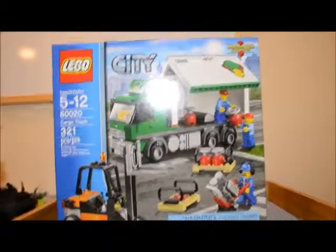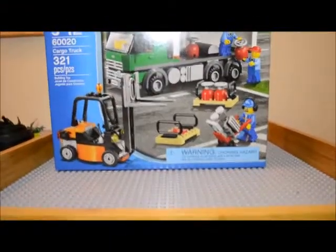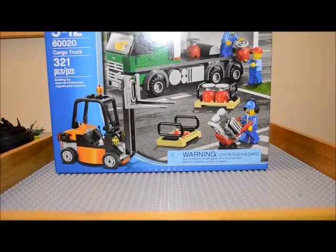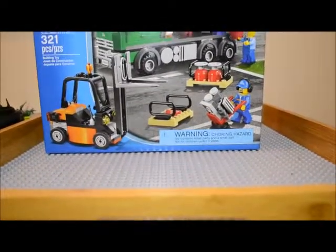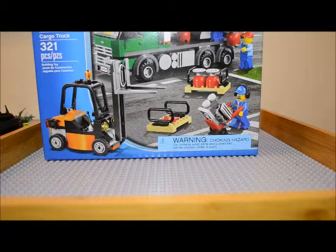I also wound up finding a whole bunch of polybags this week. I found some of them at Meijer and some of them at Target. First, I went to Target and they still have a lot of Batman tumblers. I already have several of those, so I didn't get any more. But I did find a few other things there that were interesting. These were all full price, no sales, but still fun to get.